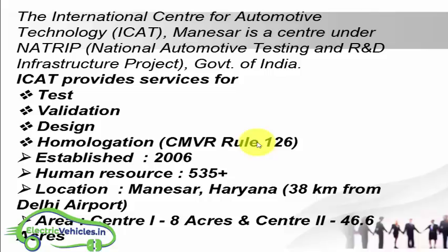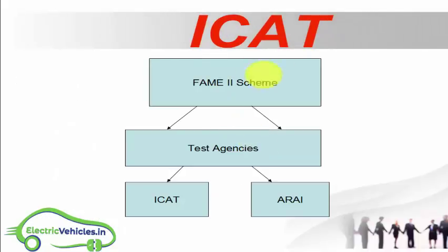Why is ICAT testing important for electric and hybrid vehicles? To get FAME scheme subsidies, testing is mandatory for hybrid and electric vehicles. Currently, ICAT and ARAI are the most preferred test agencies in India, and both work under NATRIP. If you haven't watched the ARAI testing video, please check the link below.